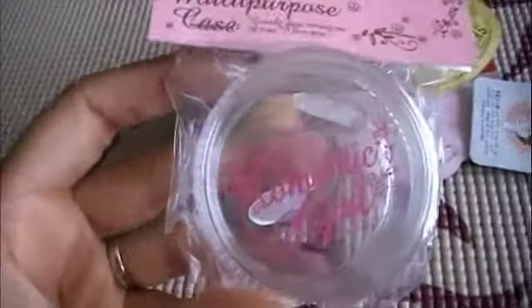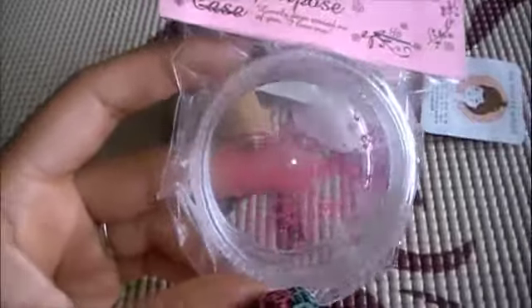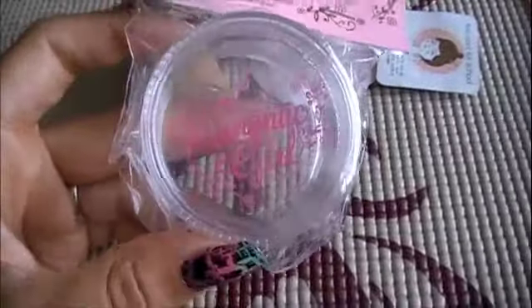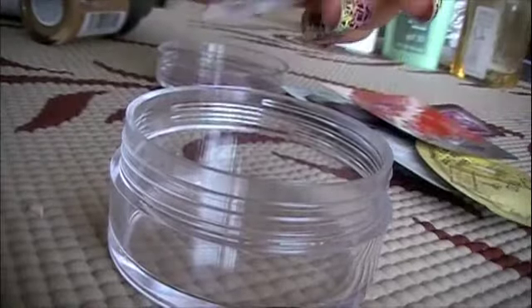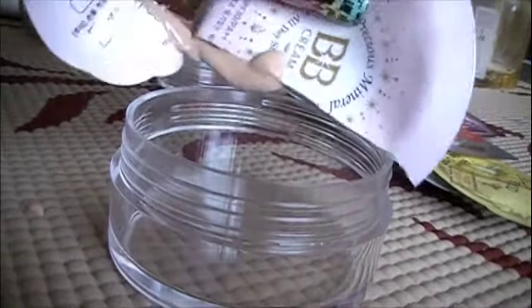Today I'm going to use my samples and my foundation that I already have here. I'm mixing it up in this container — it's a bit big, I wanted something smaller but couldn't find what I was looking for, so I'll mix it here and might transfer it into something else later. I also have this little spatula to mix everything up. I'm going to squirt the BB cream in first.